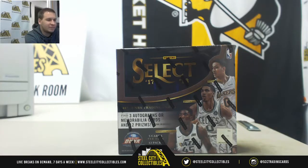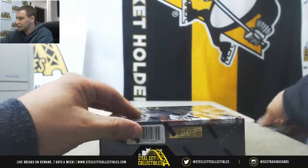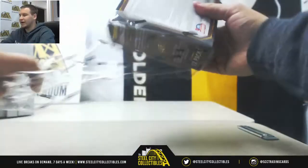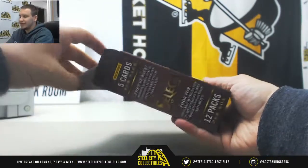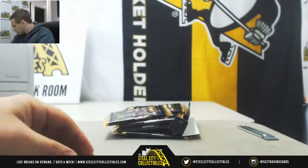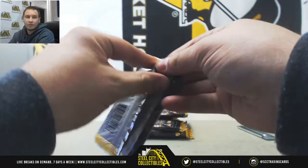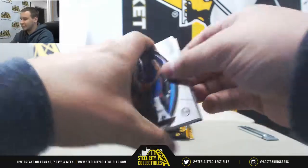Alright, next break of the night is going to be for Greg. He's going to do himself another box of 17-18 Select Basketball. Good luck. This one on the box and then we are doing NT number 5 guys. I will be listing NT number 6 directly after we complete number 5, and I will have it listed for tomorrow. So if you guys are interested, hopefully you guys will pick your good teams and we can get that broken tomorrow. I'll also have another cereal case up — just keep an eye out.